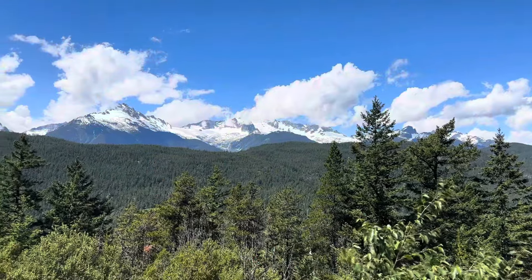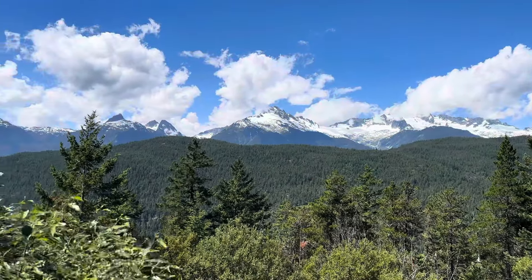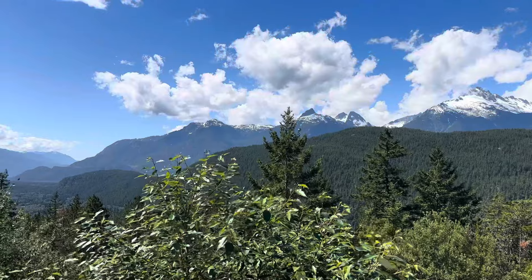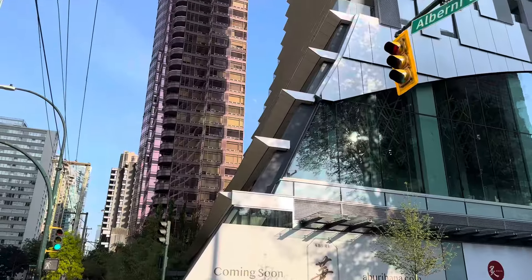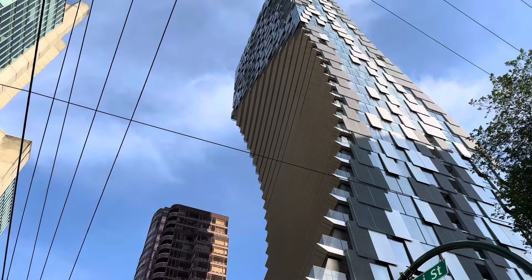Whether you're going to or returning from Whistler, there are a couple of pullouts and viewing spots on the highway where you can take in the views of the coastal mountains. Definitely worth stopping for just a few minutes.